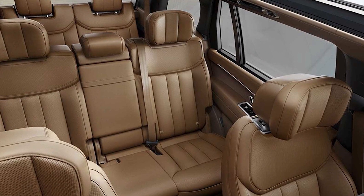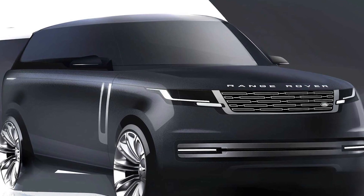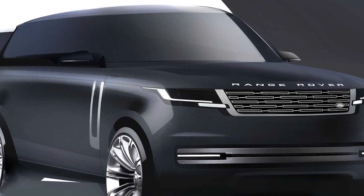An optional motorized divider for the cargo area helps keep things from moving around too much during travel, and the Range Rover's split rear liftgate can be used as convenient and comfortable seating for outdoor events.